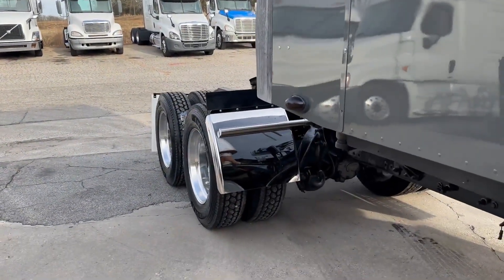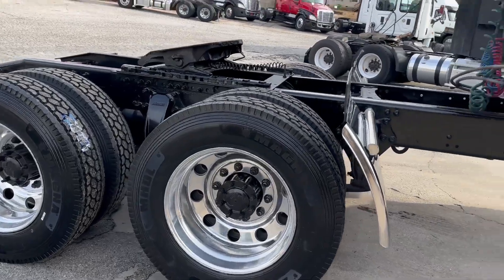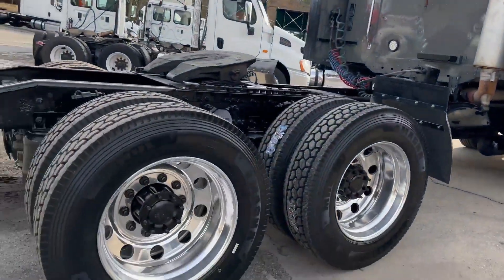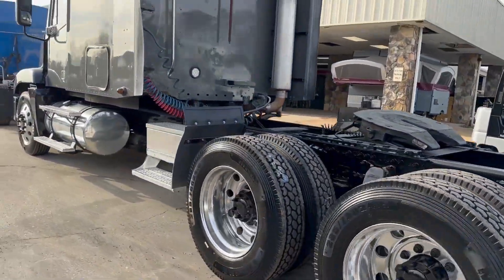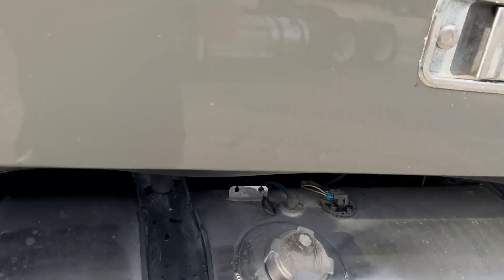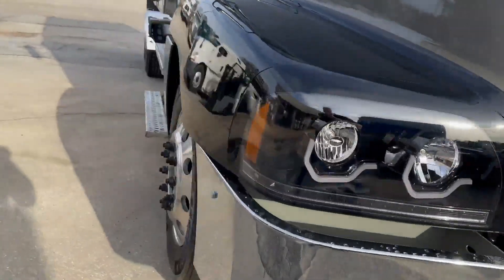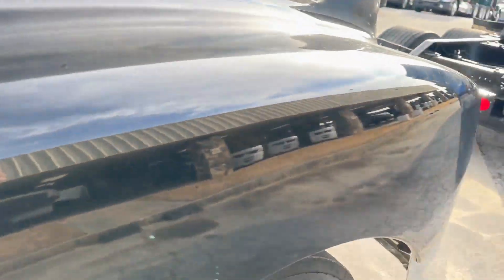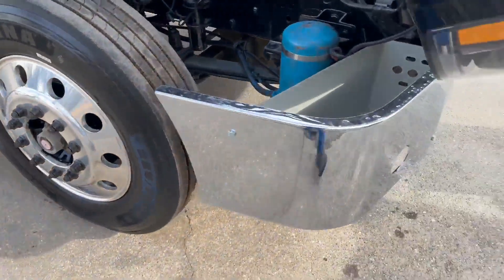It's got 10 brand new tires — 24.5 rubber. New quarter fenders, new mud flaps, new paint. We didn't really care for the green color that was on it, so we got it repainted. Really an awesome truck here. This truck probably brings back a lot of memories for a lot of guys. New bumper, new headlights, new grill.